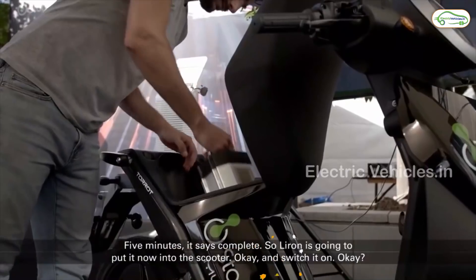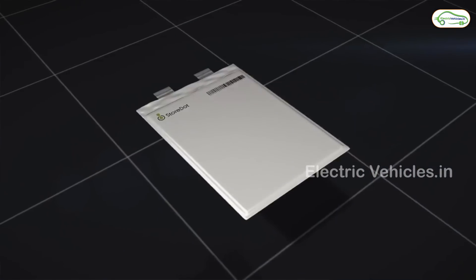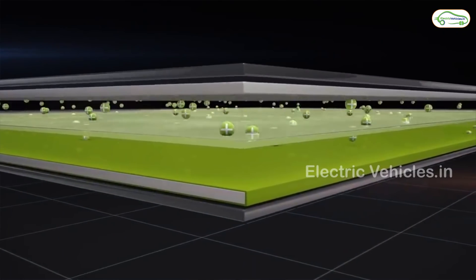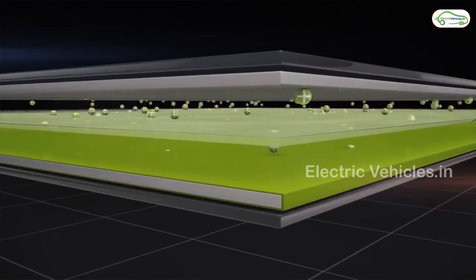In general, electric vehicles work with electric motors powered by rechargeable battery packs, which include hundreds to thousands of battery cells. Some of the battery challenges are driving range, battery cost, and weight, but charging time remains the major obstacle to the mass adoption of EVs.